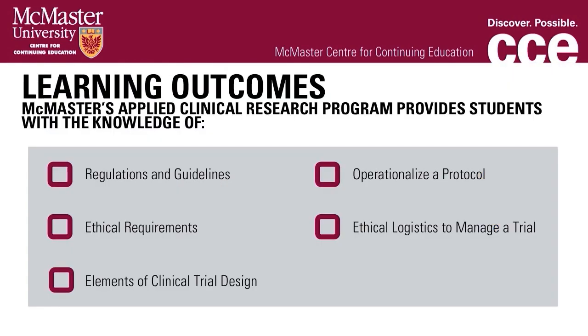Monitoring study execution, particularly with regard to methodological aspects and ensuring each participating clinical site adheres to the study protocol, is vital to the successful conduct of a clinical trial. This program provides students with the knowledge of regulations and guidelines, as well as ethical requirements. It provides the elements of clinical trial design to gain the ability to operationalize a research protocol, and an overview of logistics necessary to manage the clinical trial and ensure the trial is meeting its targets and timelines.